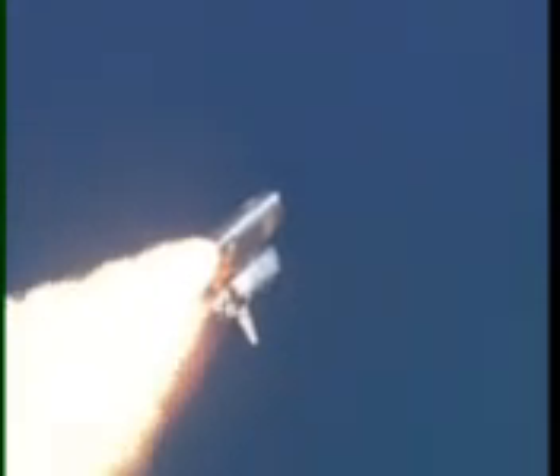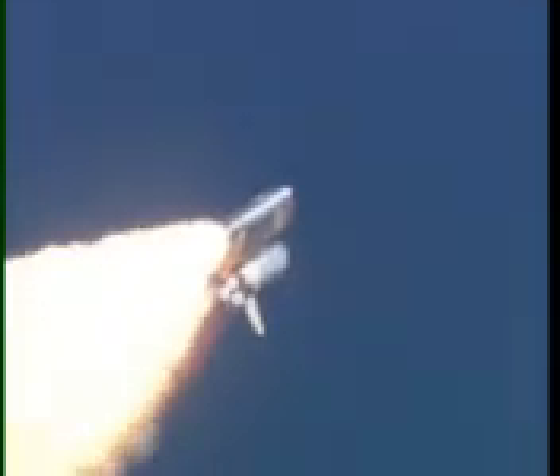Three engines on Discovery are now throttling down to two-thirds throttle, to prepare to pass through the area of maximum air pressure and go supersonic.